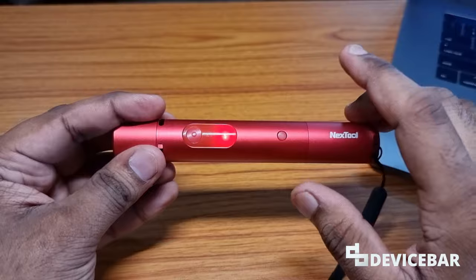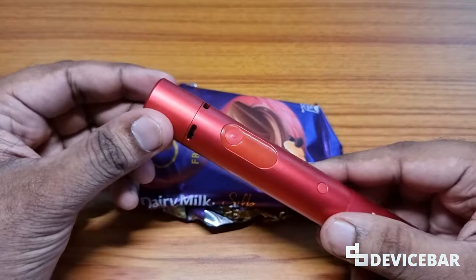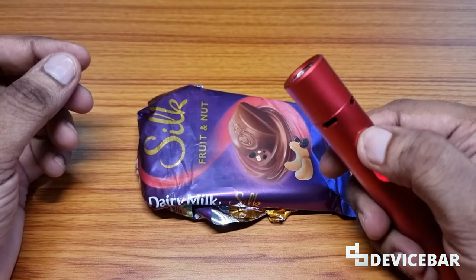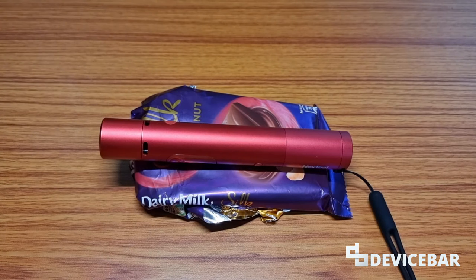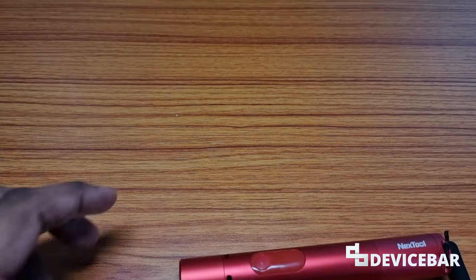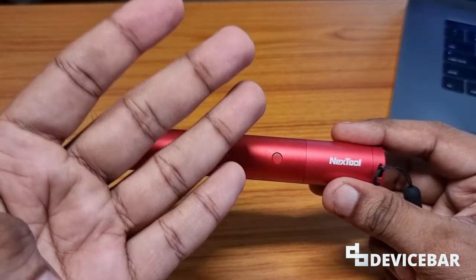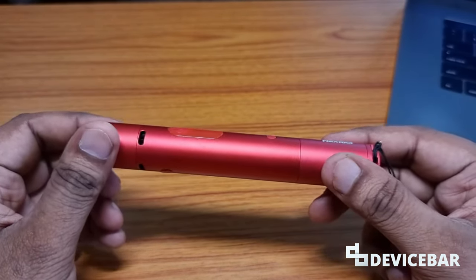I'll show you an example — I'm going to keep some chocolates in this box and activate the motion detection. Now if my wife tries to take them from here, it'll raise the alarm. This is actually pretty cool. It'll be really helpful to keep your valuables safe, especially when you're sleeping. And of course, my wife will still get the chocolates from there.